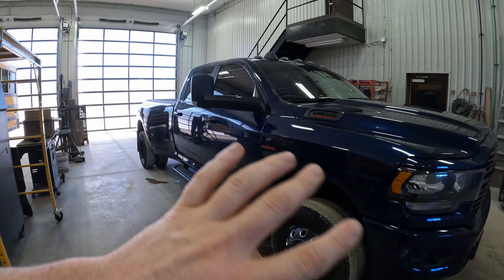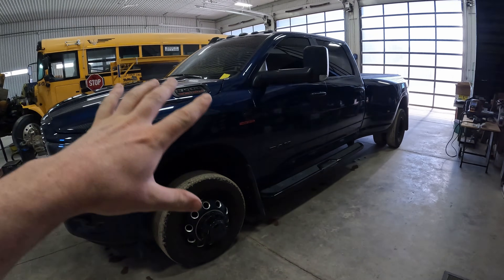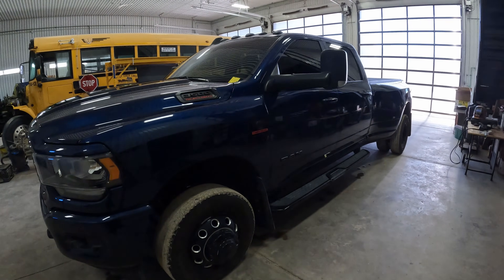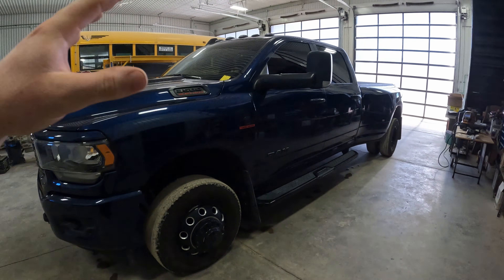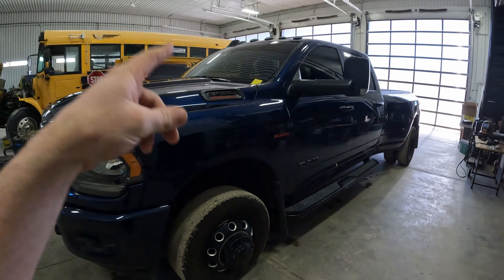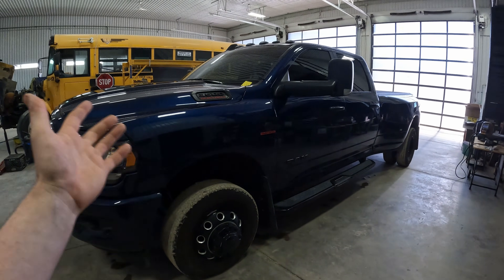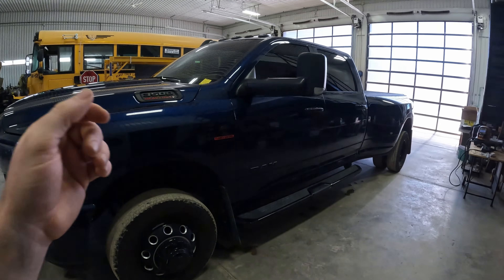In 2019 with the new fifth gen RAM trucks, Cummins announced their engines would put out a thousand foot pounds of torque and 400 horsepower with the High Output version. This is a 2021, so it actually has even more power — they bumped it up again to 1,075 foot pounds of torque and 420 horsepower, which is kind of crazy for a pickup truck.